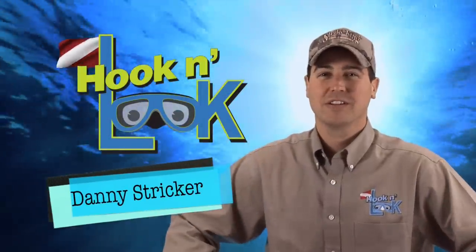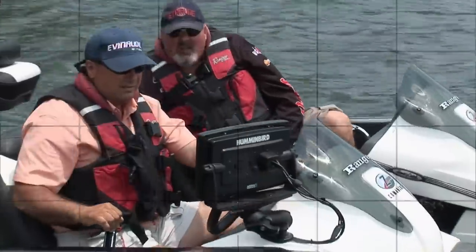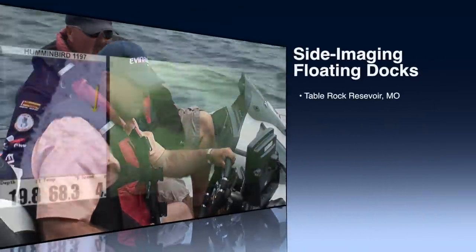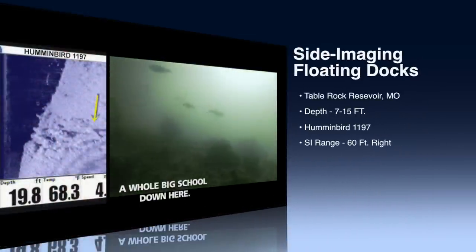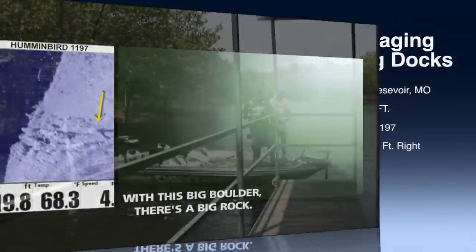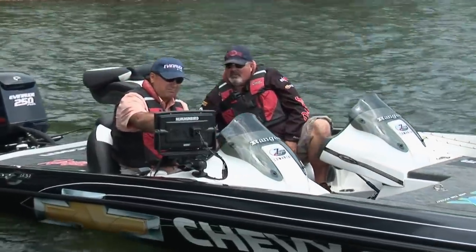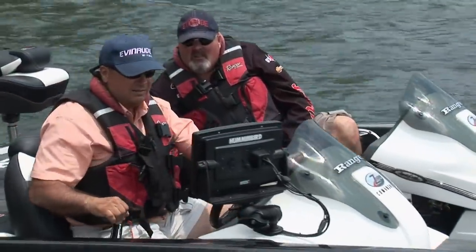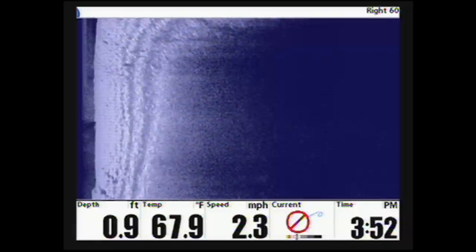Welcome to Hook and Look Splash, a splash of angling information with an underwater point of view. This week's splash shows you how to effectively use Humminbird side imaging to find irregular features holding bass underneath floating boat docks. One of the most thorough and quickest ways to find productive structure under floating boat docks is with Humminbird side imaging technology.